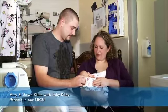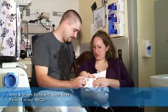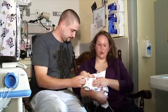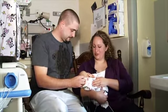This is Kylie. She was a former 24-weeker. She was born here at Geisinger. She ended up in the NICU because she was so early. She was 1 pound 3 ounces when she was born.